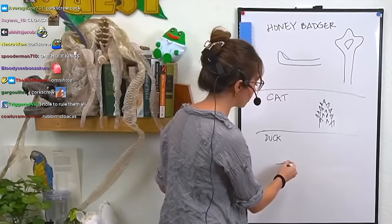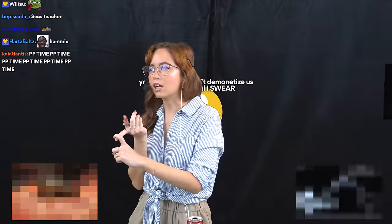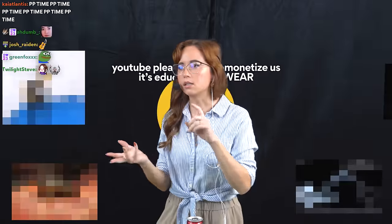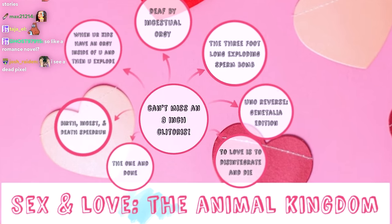Last year I did a whole stream about all the different types of penises — acoustic penises, detachable penises, exploding penises, the biggest penises, the smallest penises, etc. This year my route is a little bit different. I've decided to do more like a storyline of a bunch of different animal stories and the way their sex lives work. Eight stories to tell you guys.